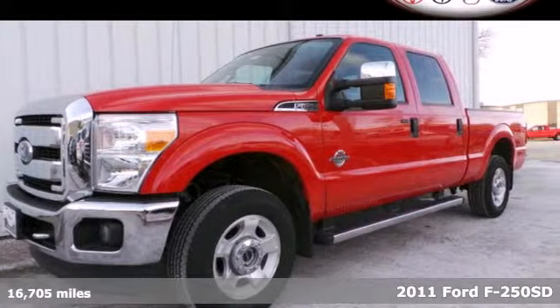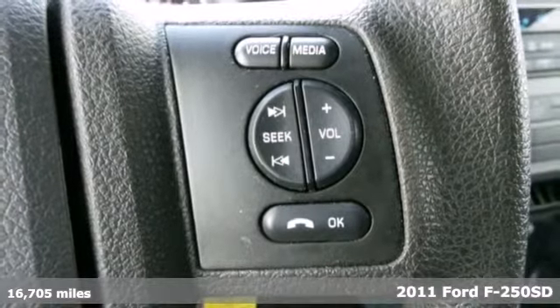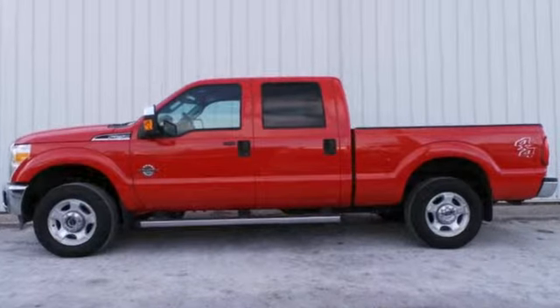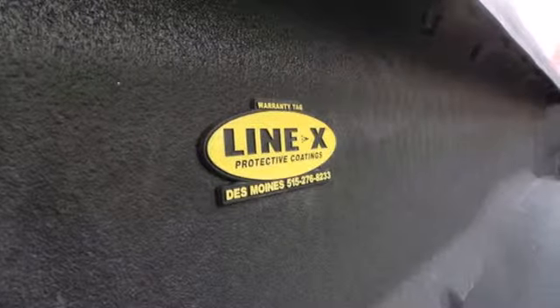Here's a 2011 Ford F-250. This great-looking truck has incredible towing capacity, plus standard features that include a tilt and telescopic steering wheel, air conditioning, a six-speed shiftable automatic transmission, four-wheel anti-lock brakes, and a flex fuel engine.